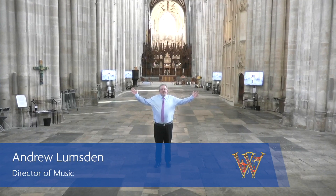Hello there and welcome to Winchester Cathedral. I'm Andrew Lumson, the Director of Music here, and choral music has been part of worship in this cathedral for many many centuries. In this video we're going to take you a little bit behind the scenes about being a chorister and how you can apply to be a chorister. Please enjoy.